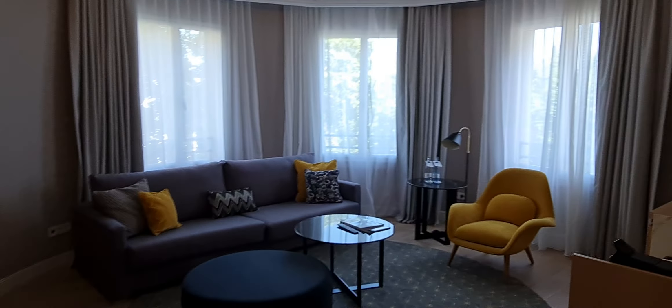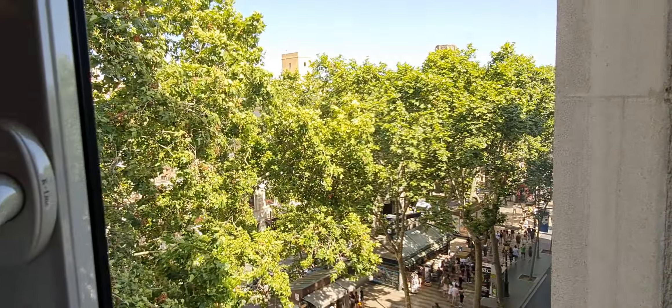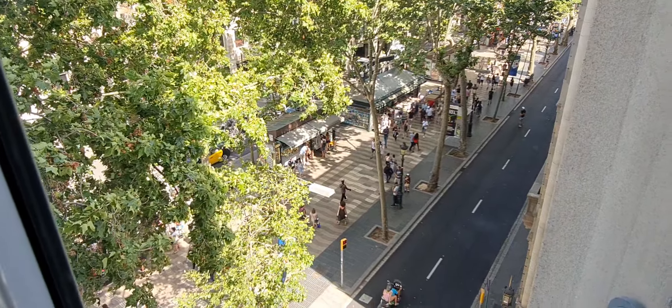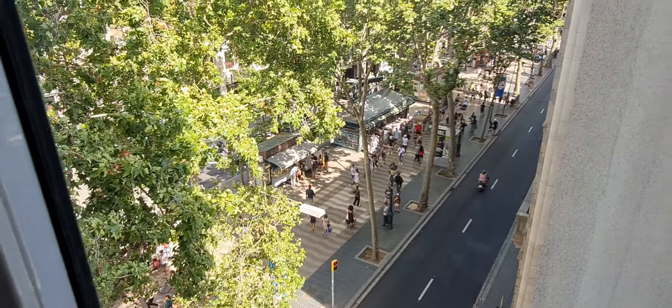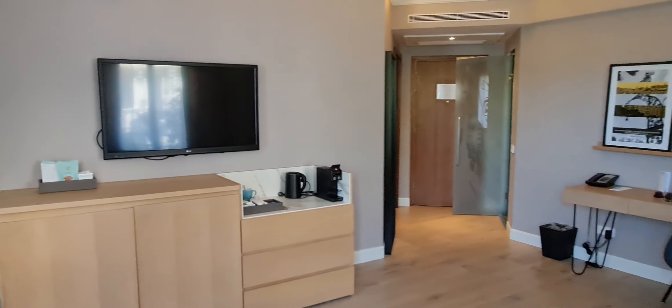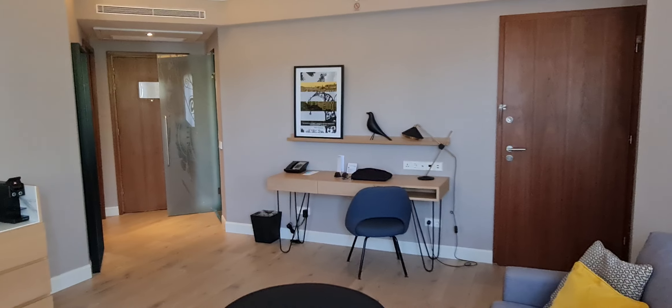The location of this hotel is fantastic for the city center — Las Ramblas is right here. It's a bit of a walk to the seafront, maybe 30 to 35 minutes. I have learned to actually like this area, but you have to be a little careful. The restaurant street has a lot of pickpocketing, or at least it did pre-pandemic. So again, this is the Le Méridien hotel here in Barcelona, Spain, and this is corner suite 514.